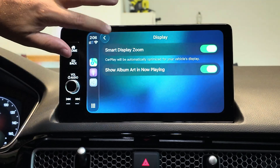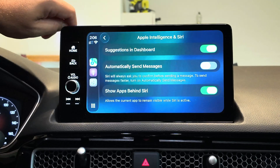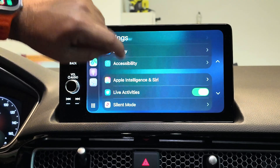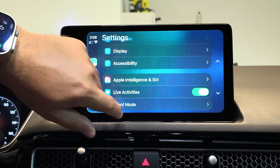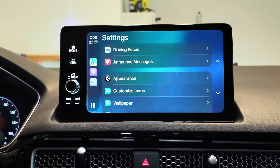Show Album Art Now Playing, accessibility features, Apple Intelligence and Siri, suggestions and dashboard, automatically send messages, show apps behind Siri — all of this has not changed at all. Live Activities is a nice addition from iOS 26, to be able to see what is going on for an app that supports live activities. And then silent mode. Still no crazy changes here.